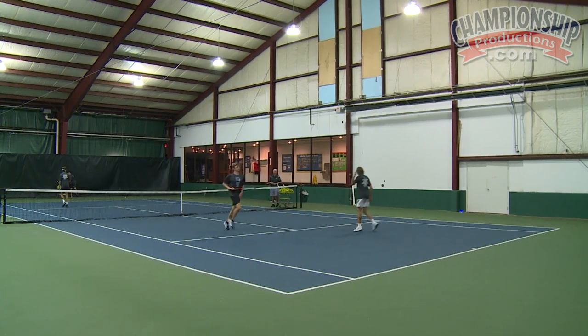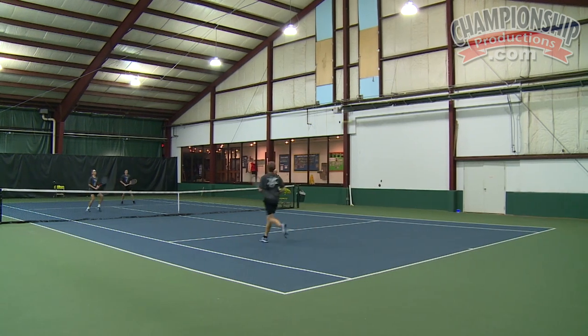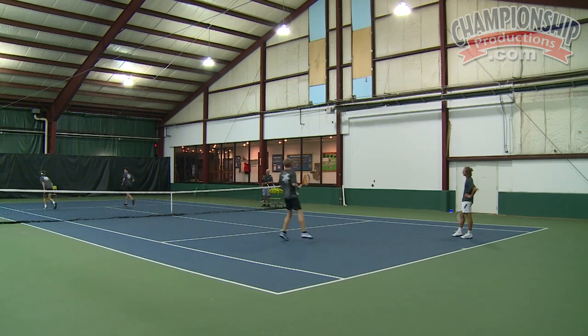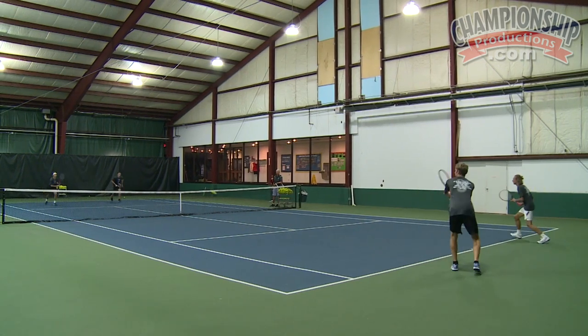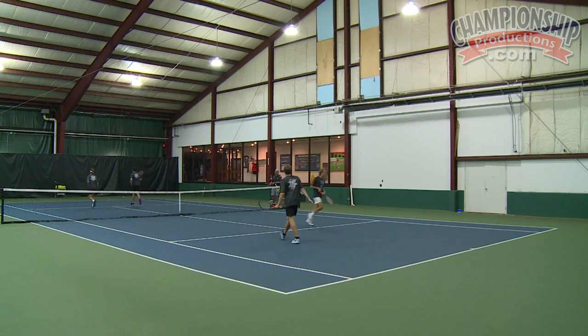That was a trifecta there, right? 5-4. Two points, one point — you're always in the game. You've got to hustle. You're thinking about where you want to go. They get three here — unforced error and the hustle point. Let's get the score.